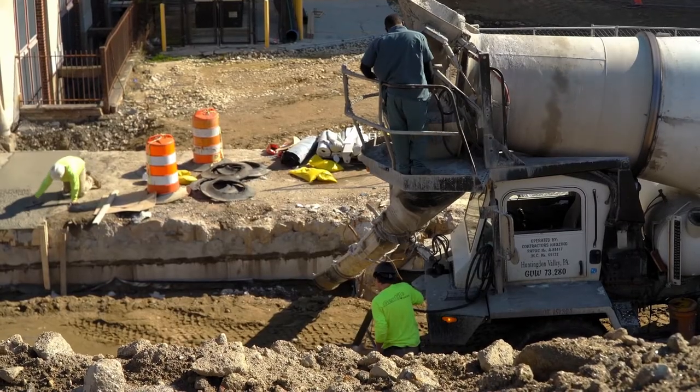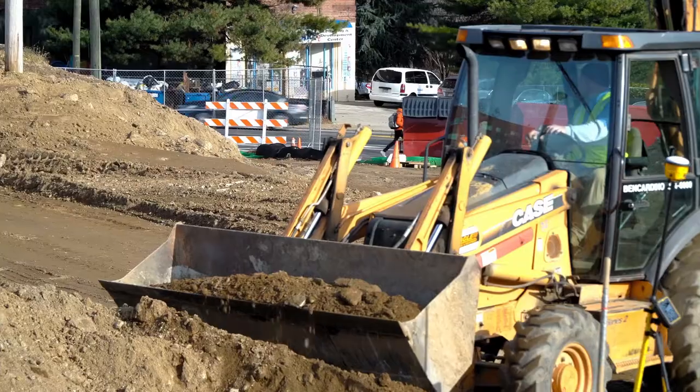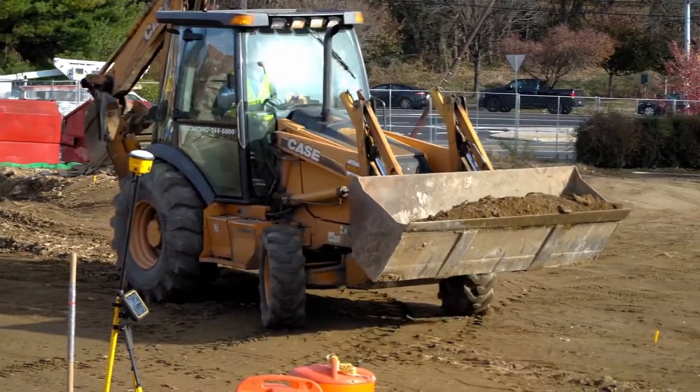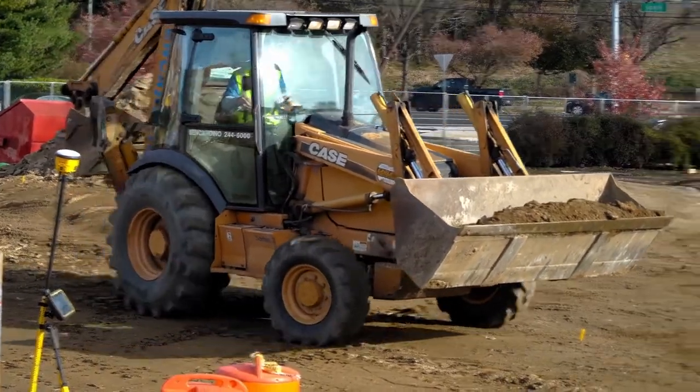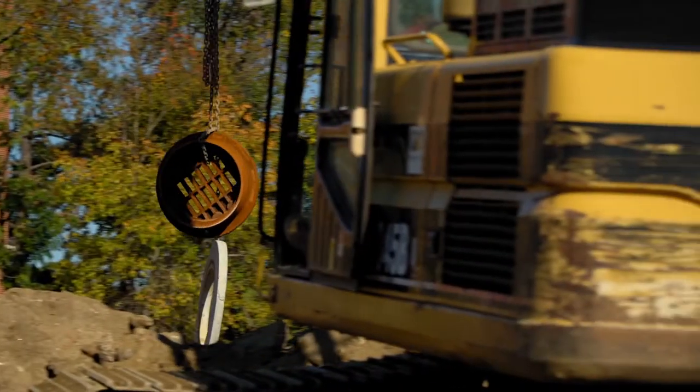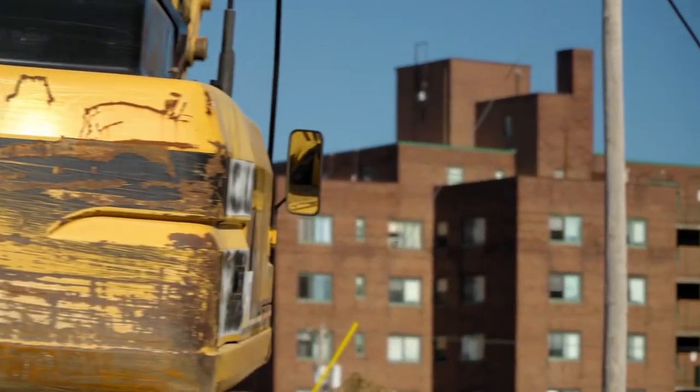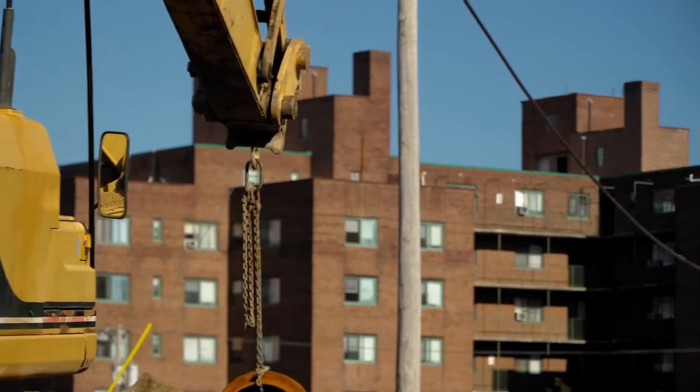We're continuing our work — repairing the coal tunnel roof. We poured some concrete this morning on that, so that's moving right along. We have our excavation going for our new electric service, which is the main electric feed to the school getting buried into a new underground duct bank. We're also installing some additional storm pipe to the upper parking lot. Once we get that in, we'll be moving on to grading and prep for paving, getting new curb in, and getting the site moving right along.